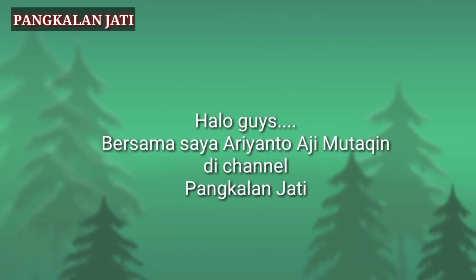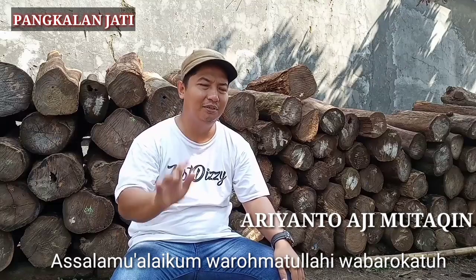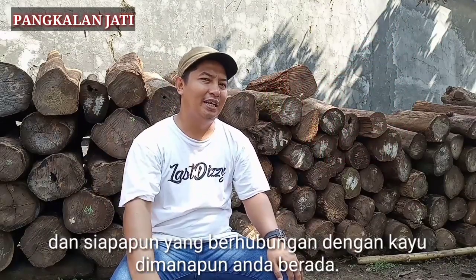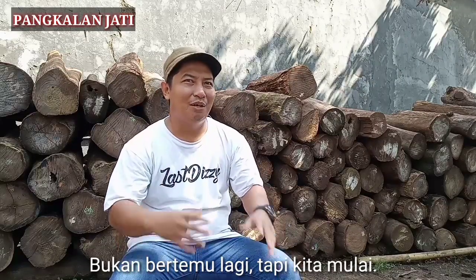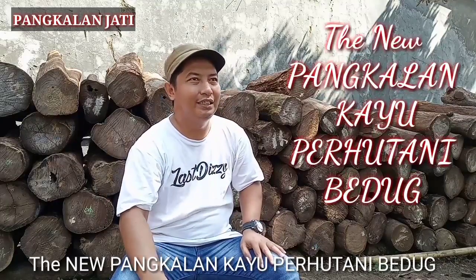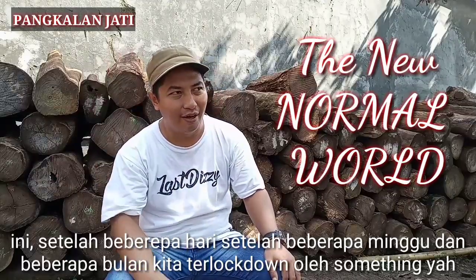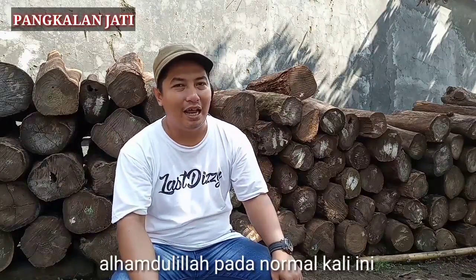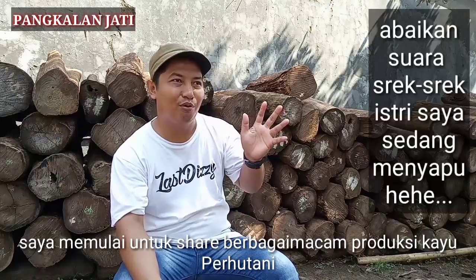Hello guys, bersama saya Ariyando Haji Mudakin di channel Pangkalan Jade. Selamat menyaksikan. Alhamdulillah pada pagi hari ini kita mulai di new pangkalan kayu berhutani. Seiring dengan the new normal world, setelah beberapa minggu dan beberapa bulan kita terlockdown oleh something. Dan sekarang kita mulai normal. Alhamdulillah pada normal kali ini, saya memulai untuk share berbagai macam produksi kayu berhutani.